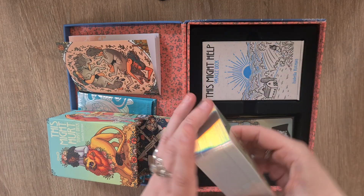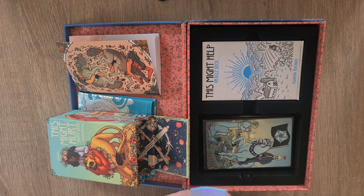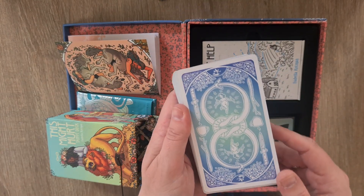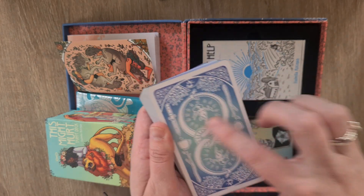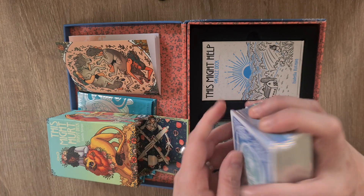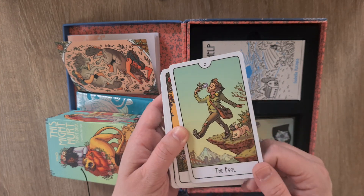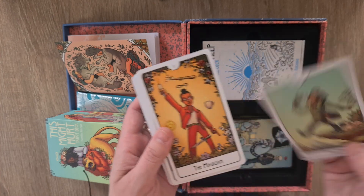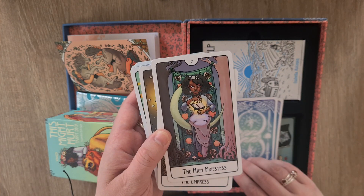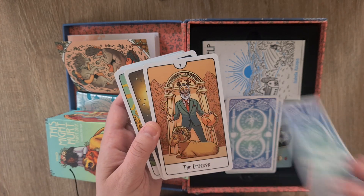Now let's look at the deck itself — it has gorgeous foiling just like on the box. I'll take the cuff off. The back design has the lemniscate, the ouroboros, and what looks like the World card with all the elements, and that ombré in the middle — so it is reversible. It's slightly shinier than the Citadel deck — not glossy glossy, but shinier. Some cards stick together when gilded. We have the Fool, the Magician, the High Priestess.